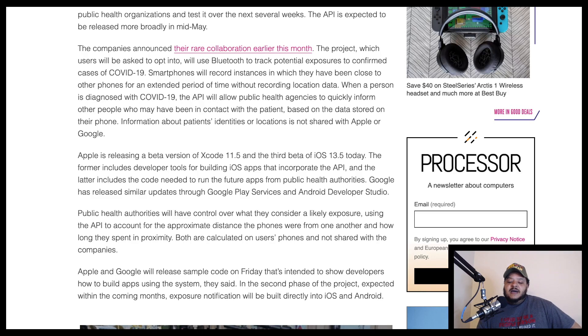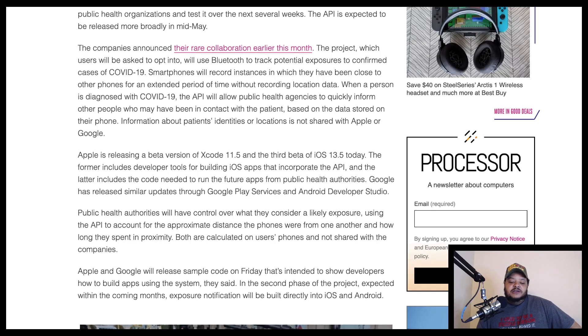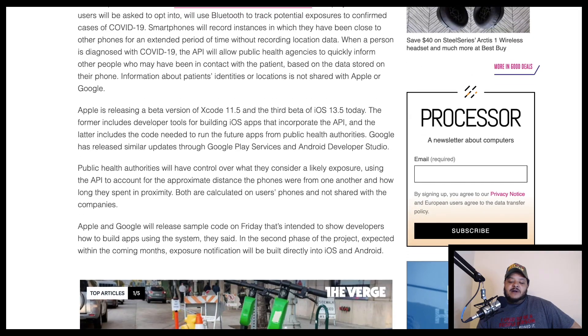Public health authorities will have control over what they consider a likely exposure, using the API to account for the approximate distance the phones were from one another and how long they spent in proximity. Both are calculated on users' phones and not shared with the companies. Apple and Google will release sample code on Friday that's intended to show developers how to build apps using the system.